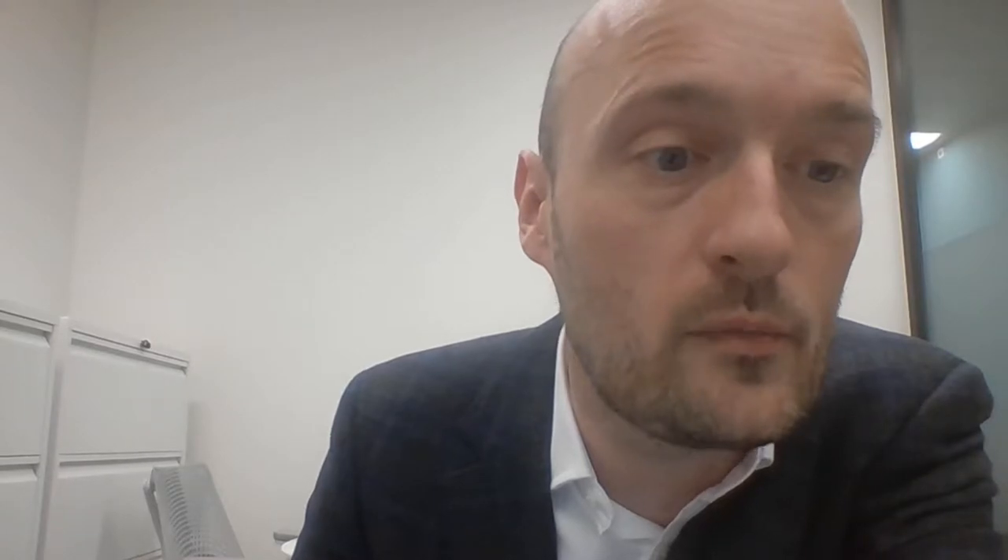Another benefit: if the price of the underlying falls a little bit, you're better off than if you had just owned the underlying outright, because you lose a little less — you get to keep the option premium on the call option that you sold. So that is a covered call, or at least that's the idea behind it and why someone might want to do that.